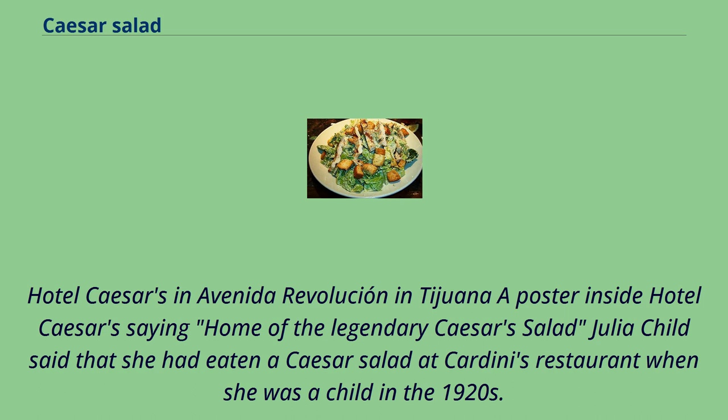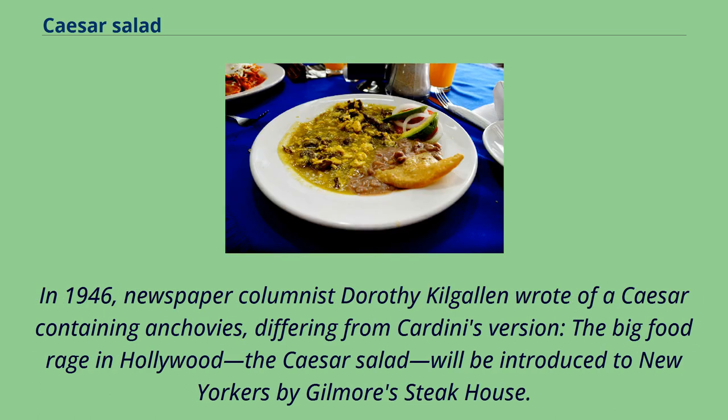Julia Child said that she had eaten a Caesar salad at Cardini's restaurant when she was a child in the 1920s. In 1946, newspaper columnist Dorothy Kilgallen wrote of a Caesar containing anchovies, differing from Cardini's version — the big food rage in Hollywood, the Caesar salad, will be introduced to New Yorkers by Gilmore's Steakhouse.